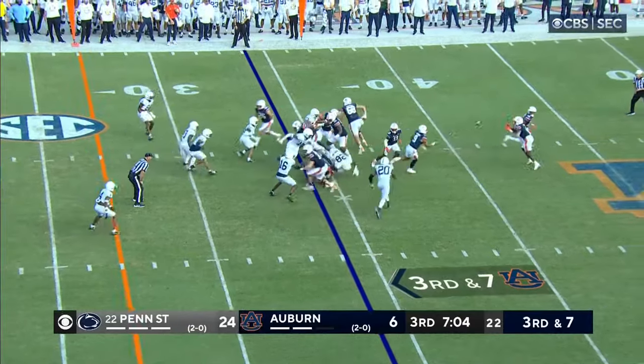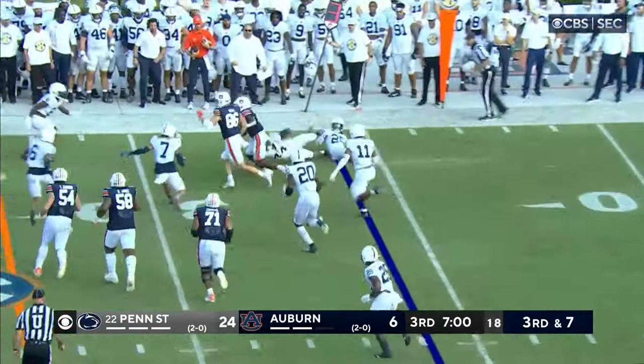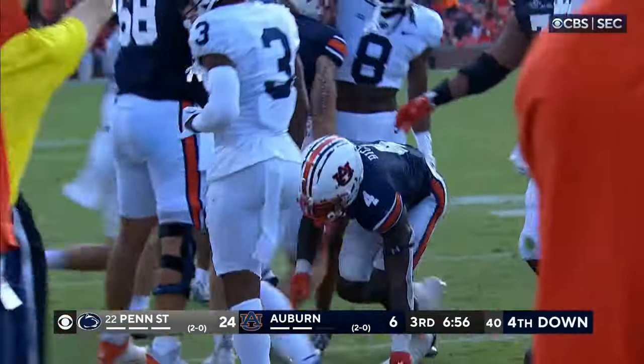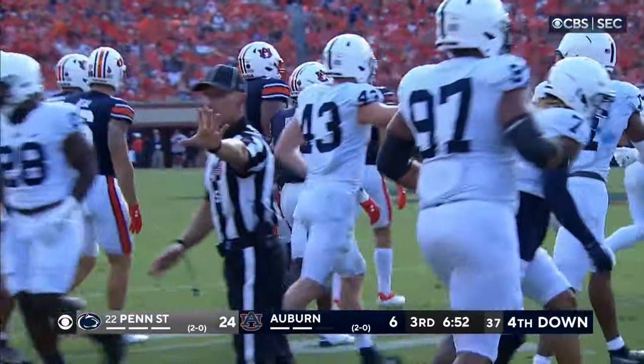Still third down and seven. Here's a pitch to Tank Bigsby, and a little counter in the backfield. He's stretching out, but he's going to be short of the first down. Do they go forward here? I think they do — Bigsby actually got about an extra four yards.